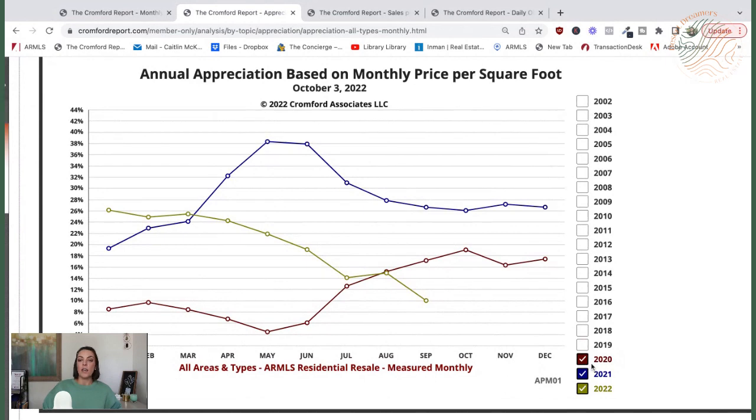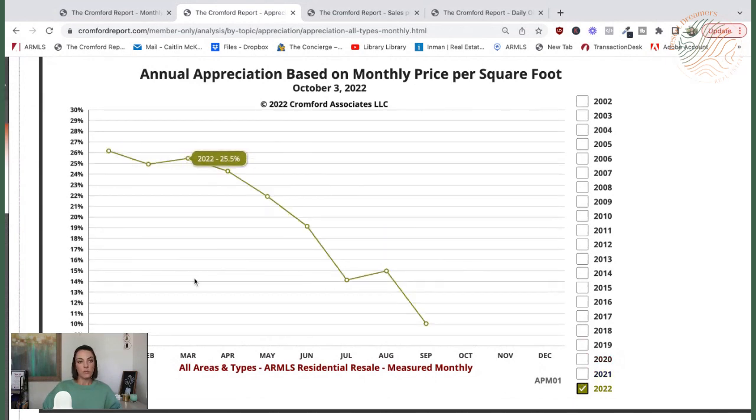If we look at appreciation — let's just look at 2022, it's a pretty rough-looking line. We started at 26% annual appreciation. This is based on price per square foot — this is how Cromford is calculating it. And now today we're at about 10% annual appreciation, which is still really good. In a balanced market, appreciation follows the rate of inflation. Inflation is pretty high right now — usually we see it around 2% to 3%, so that's usually the appreciation you get in home value. Now we're sitting at 10%, so still getting a good return.